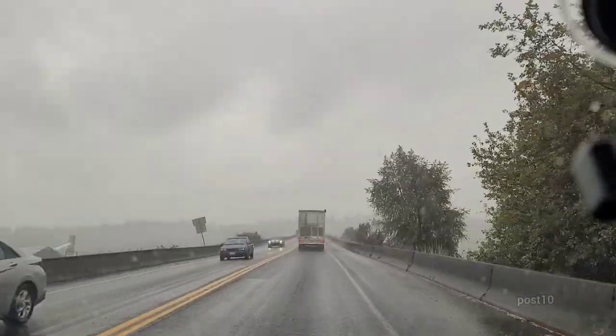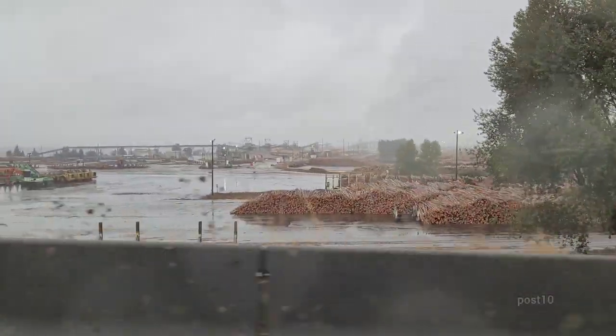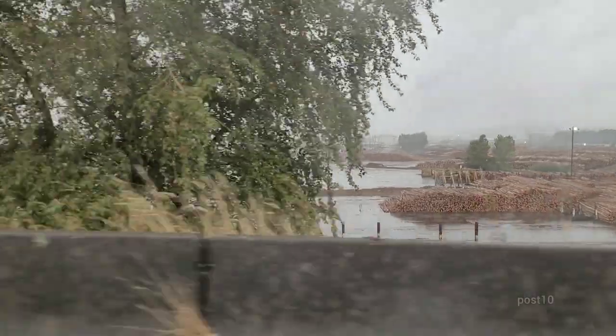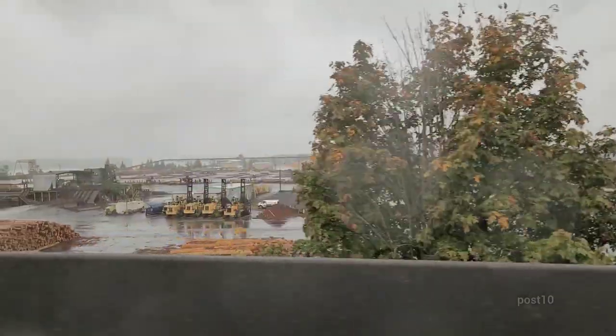If you look out the side view camera right now, you can see in the distance the wood burning power plant making big plumes of smoke. You can't see it as well as we could like 20 minutes ago before the fog really started.